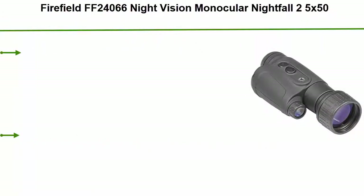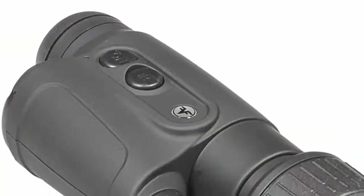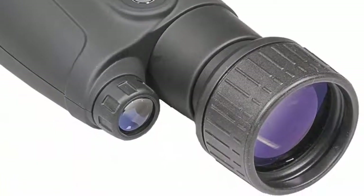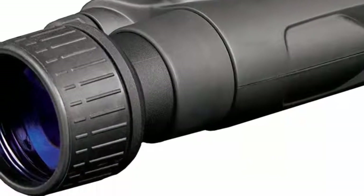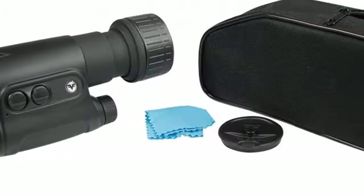Number 2: Firefield FF24066 Night Vision Monocular Nightfall 25x50. High quality image and resolution. High power built-in infrared illumination. Ergonomic design. Lens material: glass. Body material: plastic. High magnification and large objective lens. Relative aperture: 1 to 1.4.